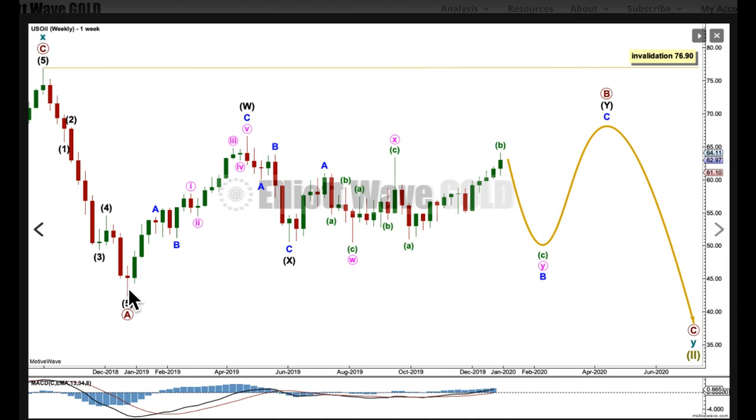The Elliott wave structure here for primary wave B is now labelled as a double combination. The first structure in the double is labelled intermediate wave W and it subdivides as a zigzag. The second structure, labelled intermediate wave Y, begins here and it's subdividing as a flat correction labelled A, B, C. Within it, minor wave B is subdividing itself as a double combination: W is a zigzag, X, and now Y is a flat correction subdividing 3, 3, 5.